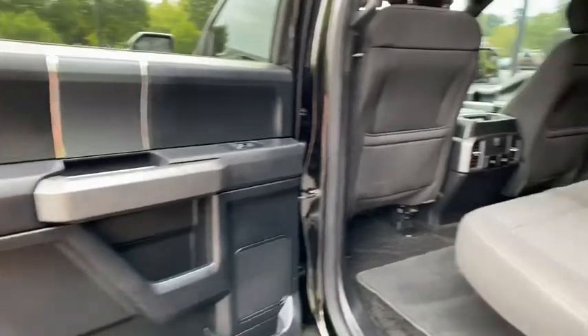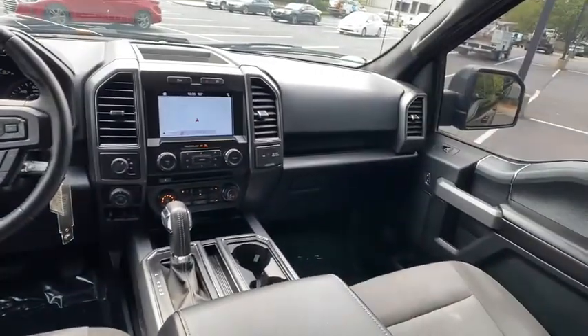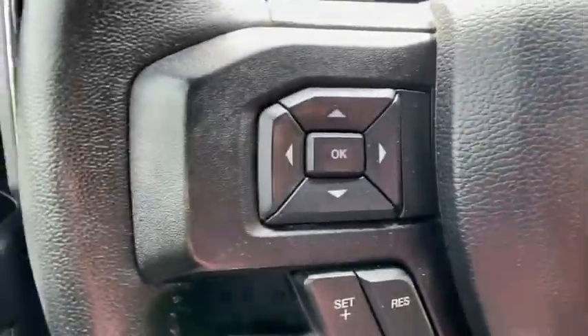Power windows, fog lights, brake assist, tachometer, panic alarm, remote keyless entry, driver vanity mirror, front reading lamps, tilt steering wheel.